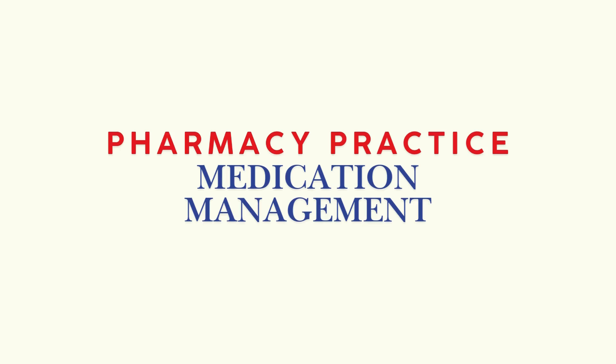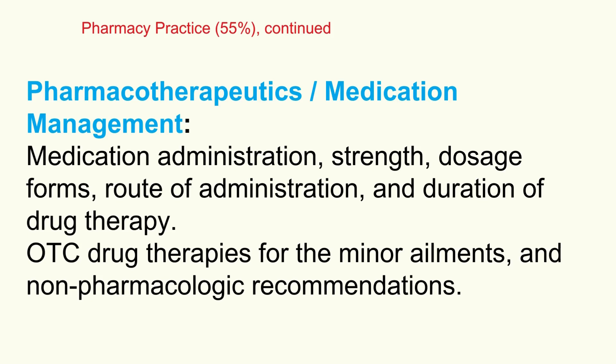This section continues with more practical aspects of medication management. Think about the day-to-day stuff: understanding medication administration details, strengths, dosage forms available, the right routes, typical durations of therapy. Don't forget over-the-counter meds for minor ailments — know when self-treatment is okay, what works, and importantly, when to tell someone they need to see a doctor. And remember, it's not always just about drugs — be ready to recommend non-pharmacologic therapies like lifestyle changes, diet, and exercise.